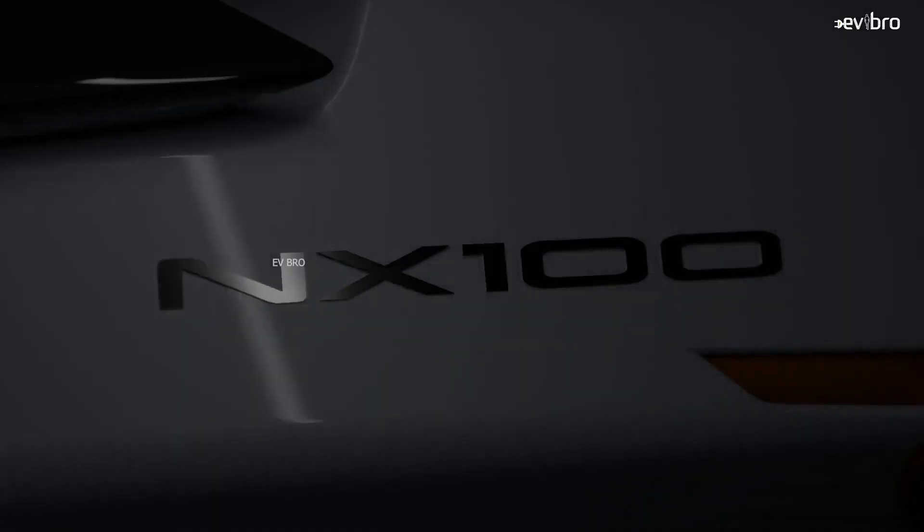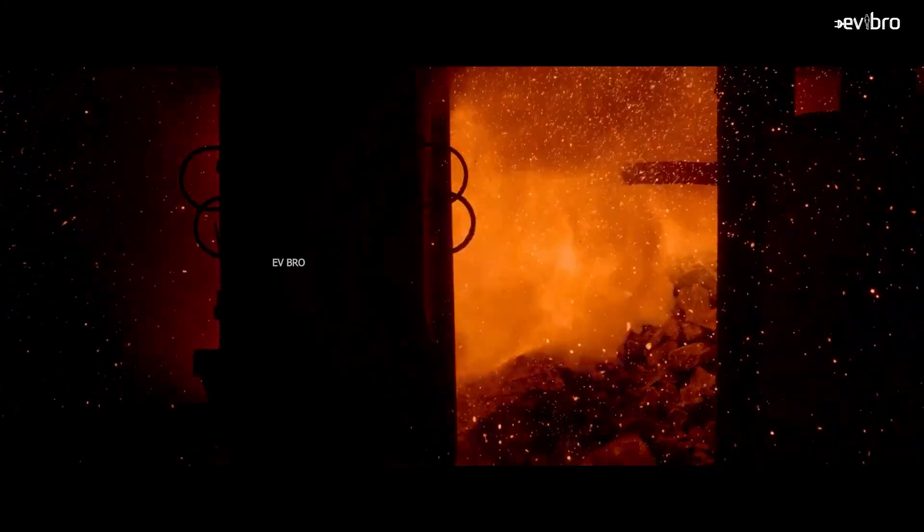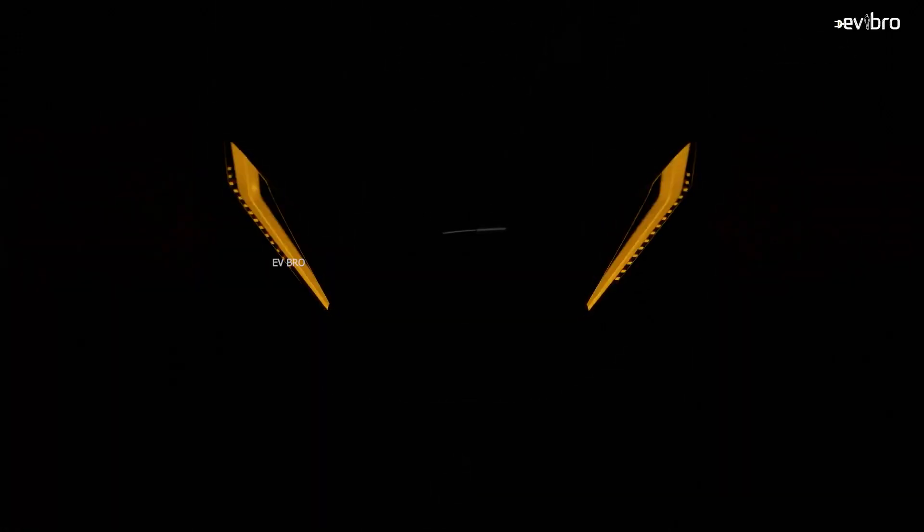Finally, the most awaited electric scooter in India, NX100, got a launch date. The NX100 electric scooter is going to launch on October 23rd, 2023. Definitely NX100 is going to be a direct rival to Ola S1 Pro, TVS iCube, Ather 450X, and Hero Vida V1 Pro.